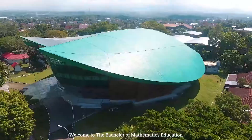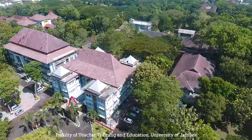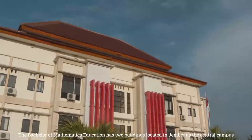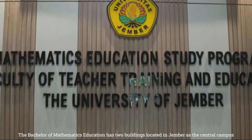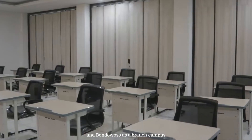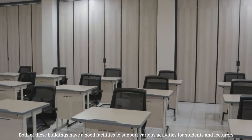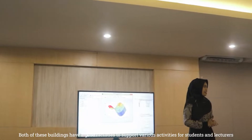Welcome to the Bachelor of Mathematics Education, Faculty of Teacher Training and Education, University of Jember. The Bachelor of Mathematics Education has two buildings located in Jember as the central campus and Bondowoso as a branch campus. Both of these buildings have good facilities to support various activities for students and lecturers.